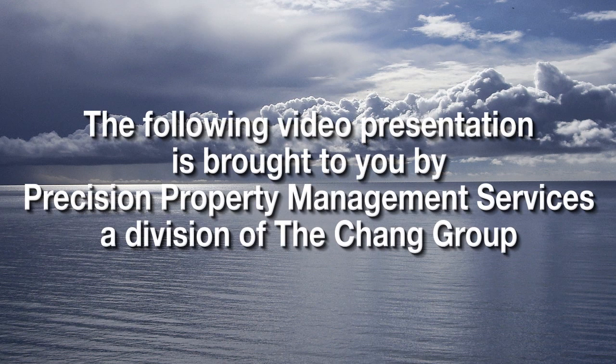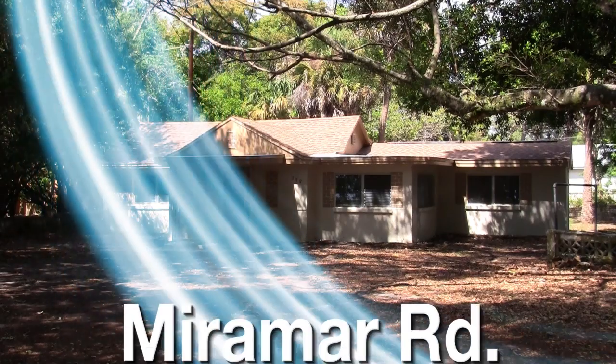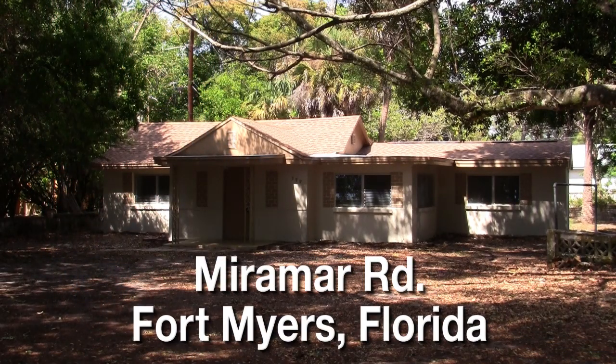The following video presentation is brought to you by Precision Property Management Services, a division of the Chang Group. Hello and thanks for reviewing the homes Precision Property Management Services has for rent. You clicked on a home in Fort Myers, Florida.